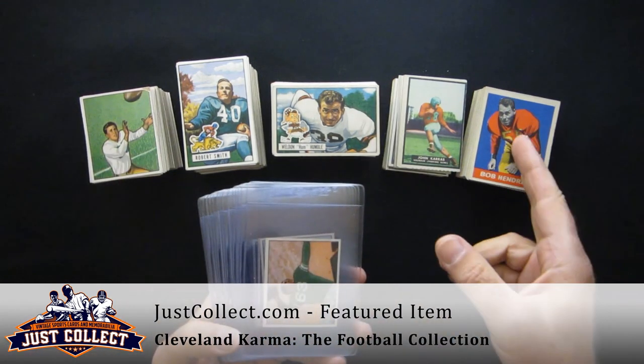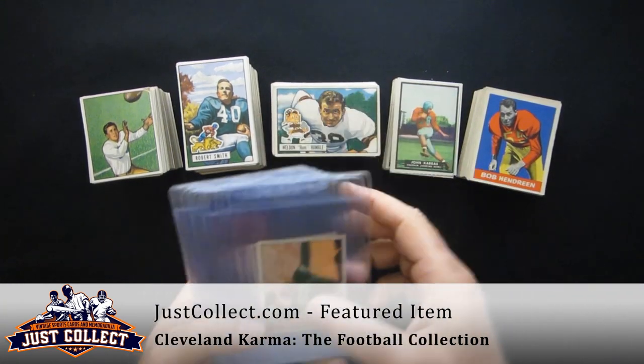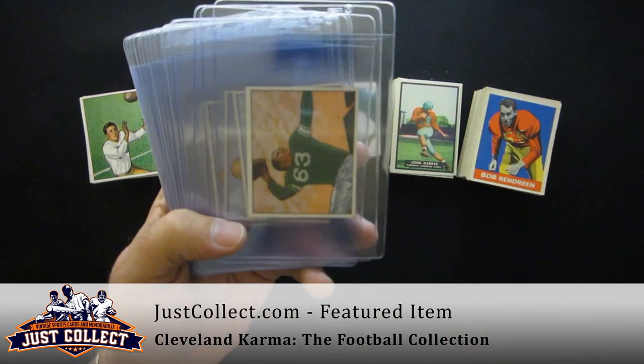The collection runs from 1950 Bowman, 1949 Leaf, some 1951 Topps Magic Photos, and 1951 Bowman. We'll show you some of the Hall of Famers and some of the keys.